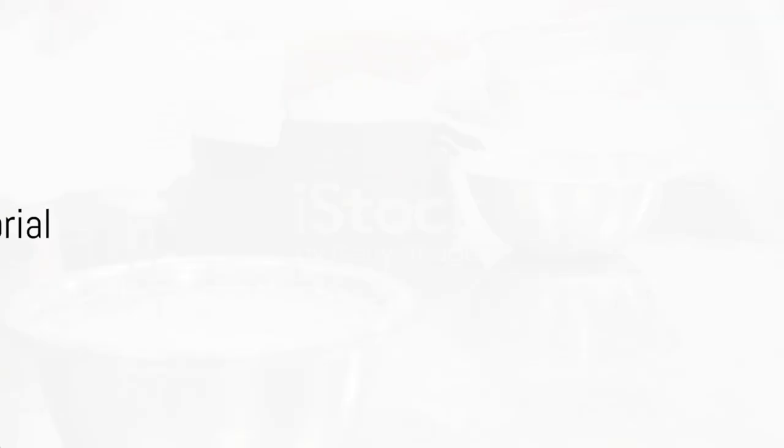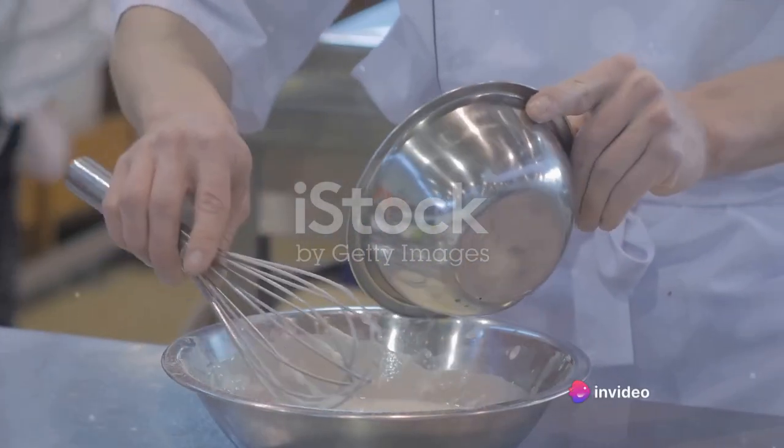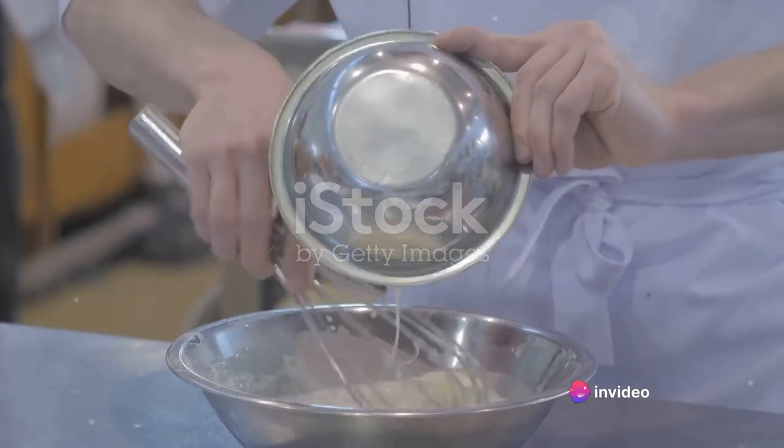Or perhaps you're watching a tutorial on how to perfect that soufflé you've always wanted to bake. Just as the instructor is about to reveal the secret ingredient, a watermark appears, blocking your view.